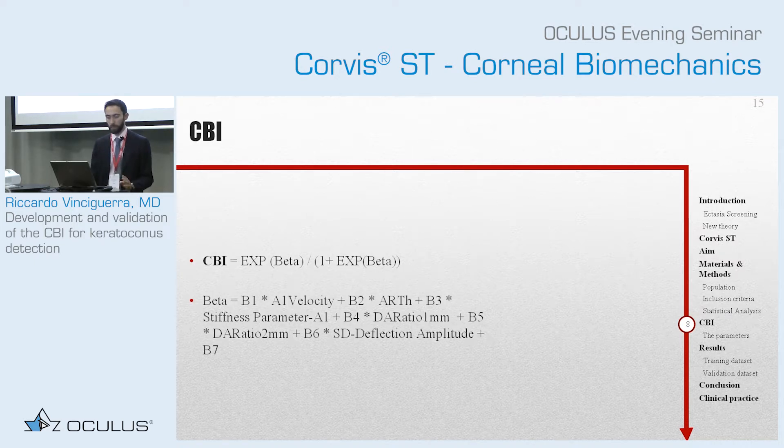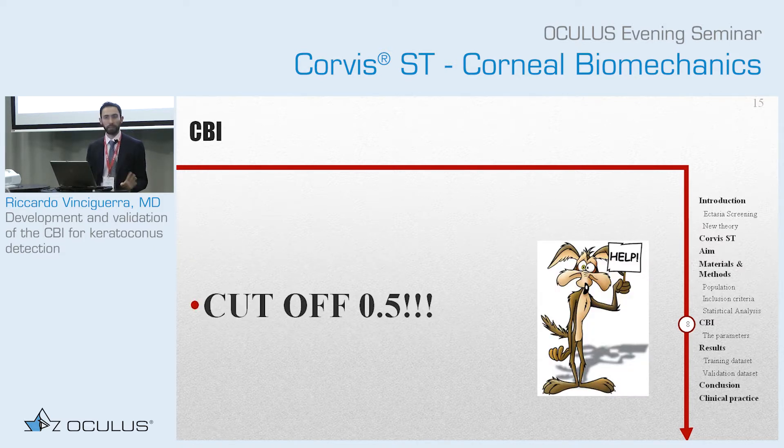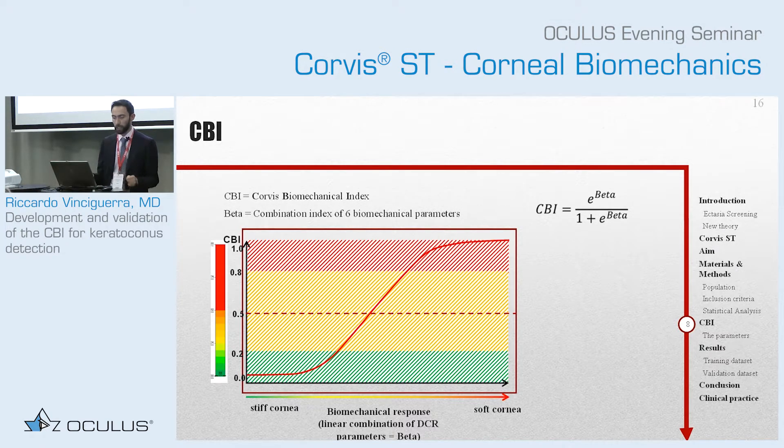This is the CBI. I want you to first know that this beta has nothing to do with another beta value that they will explain you later on — it could be called alpha, sigma, or delta. It's just one term, because we have combined many things together as you can see here. It looks very complex, but don't worry. The only thing you need to remember is that the cutoff is 0.5. You should not worry too much about the yellow part. Most of your patients — the healthy ones with a kind of stiff cornea — will be around 0 to 0.2 of CBI.